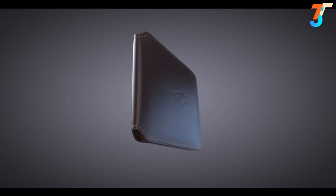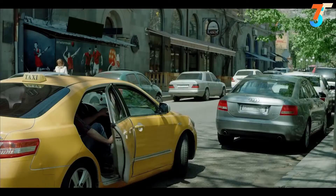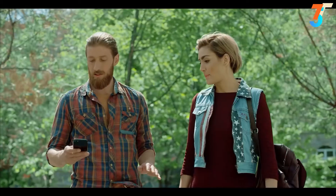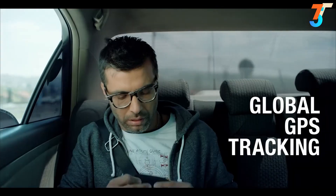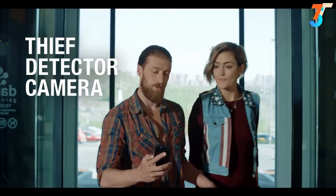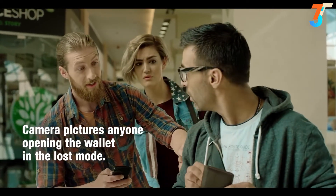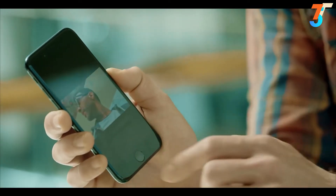The smart wallet helps in a variety of situations. Once, when Rob was out with his girlfriend, he left his wallet in a cab — but Volterman notifies you when it's been left behind and can be tracked by its owner. Volterman is the only wallet with worldwide traceability, and it even captures photos of anyone opening it.